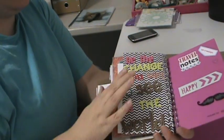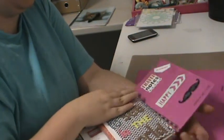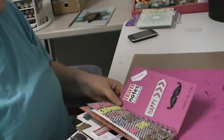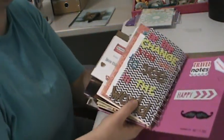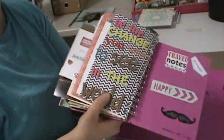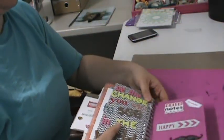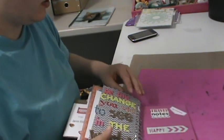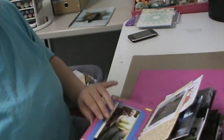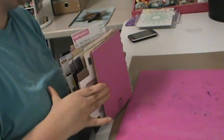I added my favorite Gandhi quote that I really try to live my life by: 'Be the change you want to see in the world.' Then I just upgraded the cover and added the date that I finished it. So there's my book! Thanks for watching — and look how fat this thing is, it's crazy!